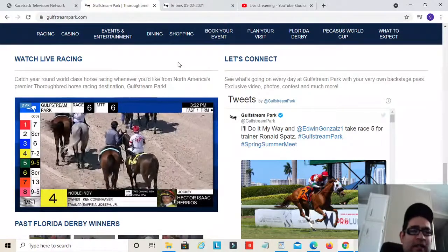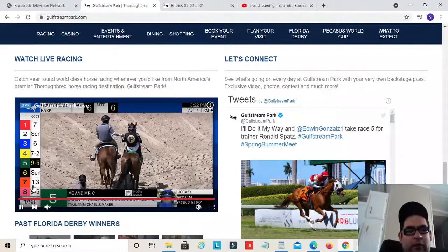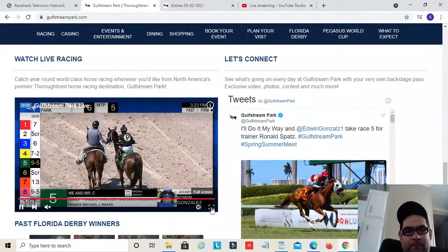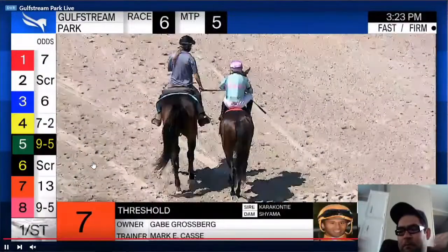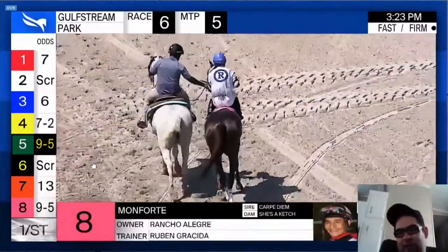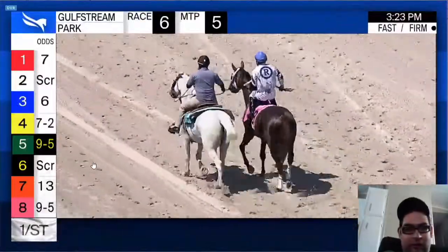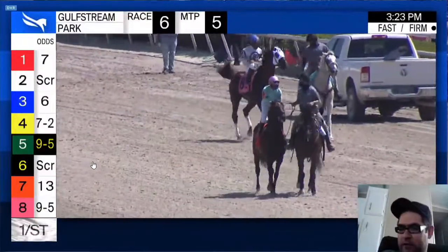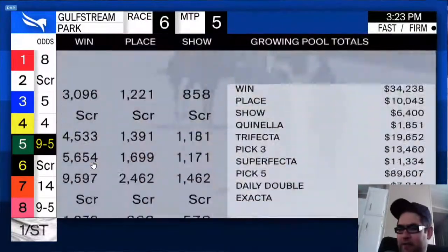What you need is at least the program so you can get the morning lines for all the horses. You need to know the morning lines, then at 10 minutes to post you go back through and write down the current odds of all the horses. Then you do it again at five minutes to post. Right now: the one is 7-1, the three is 6-1, the four is 7-2, the five is 9-5, the seven is 13-1, and the eight is 9-5.